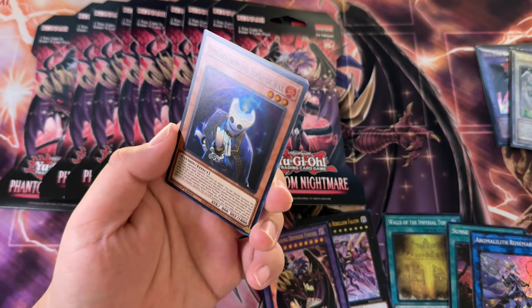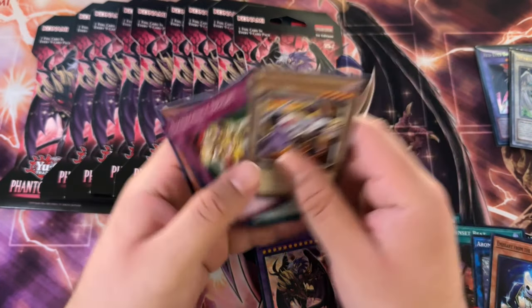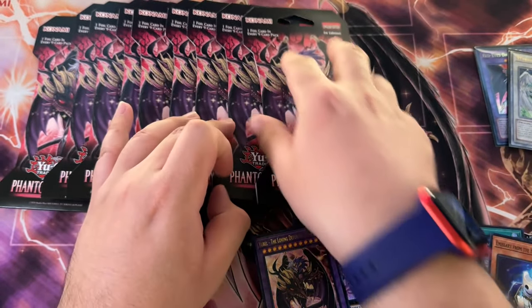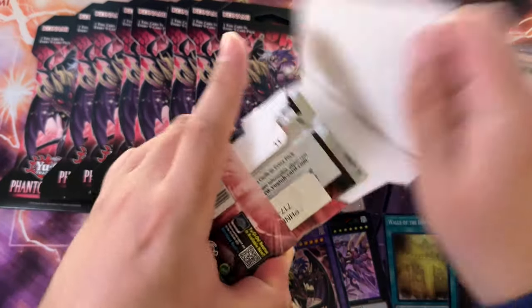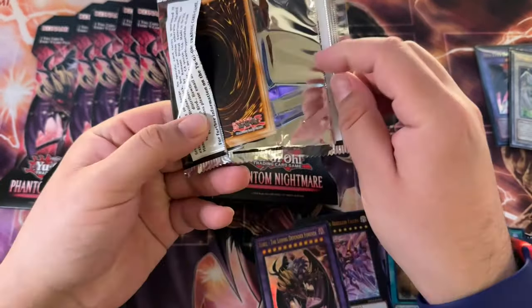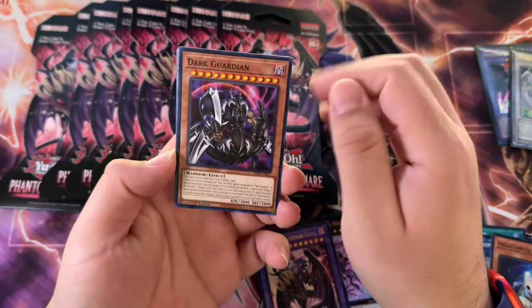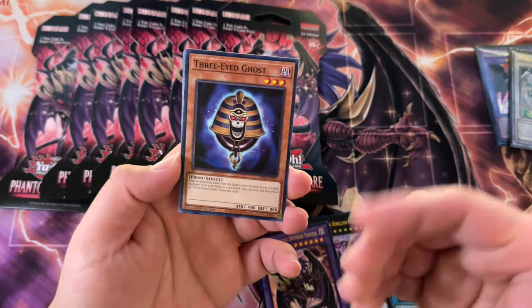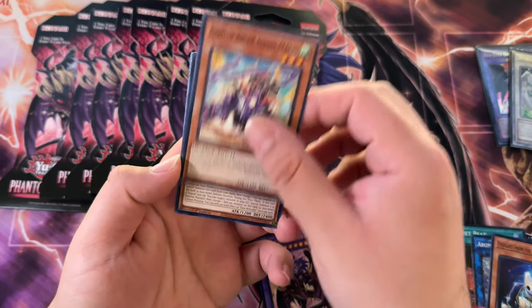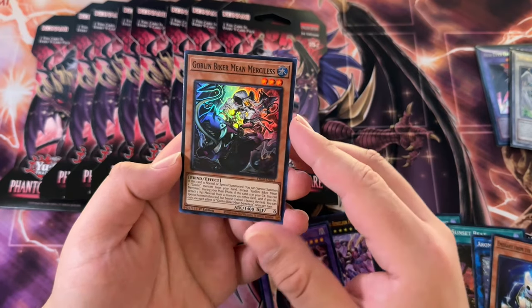I might do a poll because I'm torn — I want to open some more Monster's Revenge, but I also want to open up more Magnificent Mavens because I want to get some more ferro rares. Ferro rares are definitely one of my favorite rarities — I think they've kind of taken the place of my favorite rarity. It used to be collector rares.